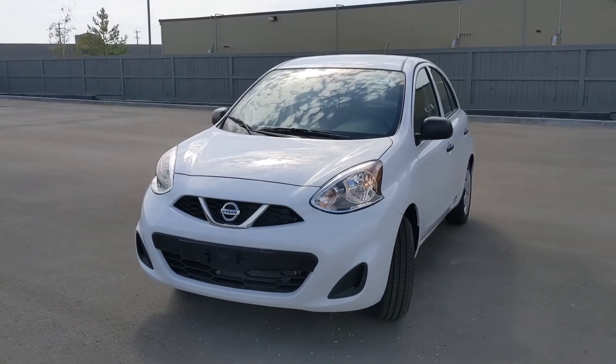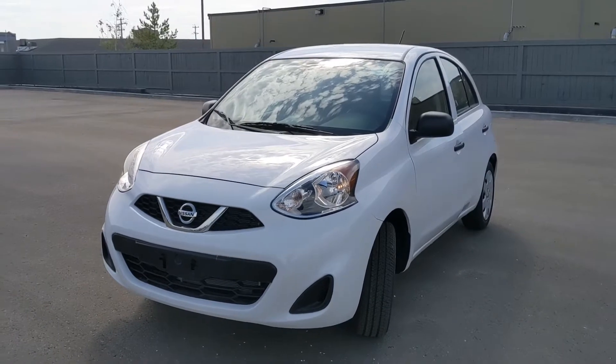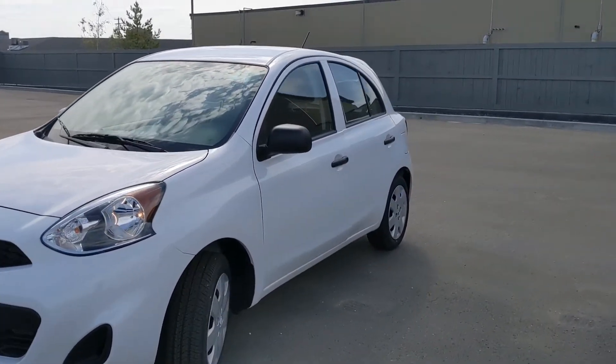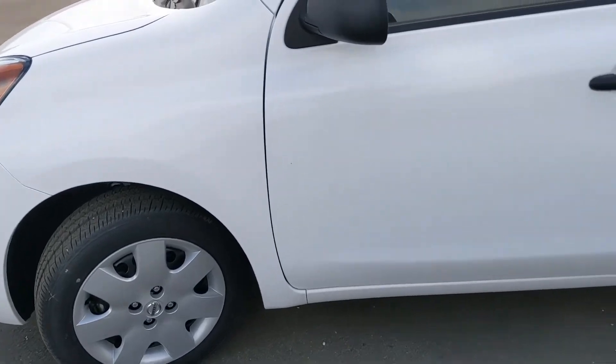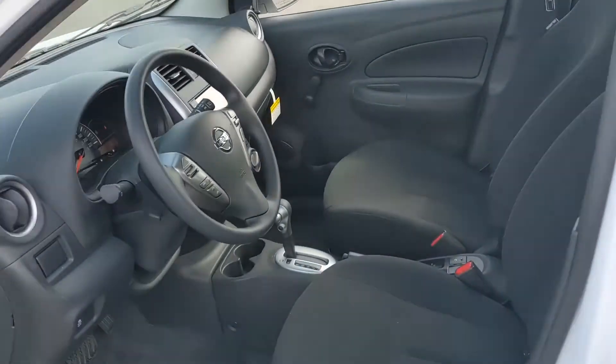Here is a 2019 Nissan Micra S. This one is brand new, automatic, and has that same 1.6 liter four-cylinder engine, so phenomenal on fuel, but still more than enough power to get you moving on the highways. On the side here, steel wheels with the covers to enhance the looks a little bit, and premium all-season tires ready to go from the factory.